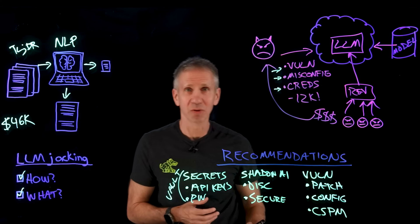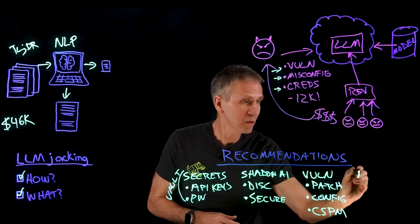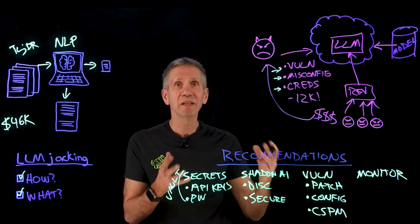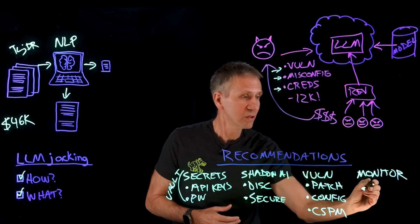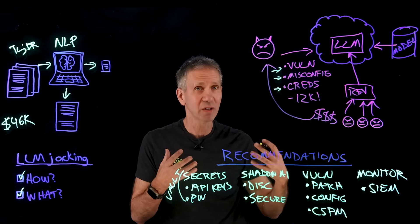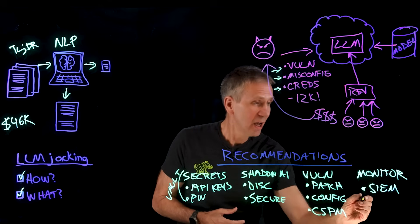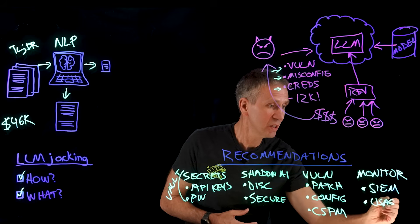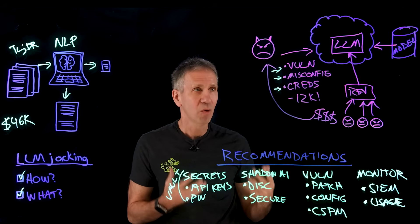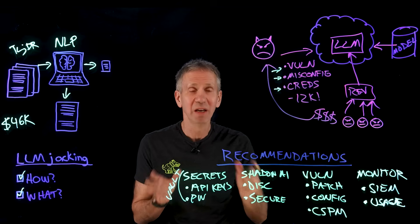I recommend cloud security posture management tools in this space. Ultimately, you need to be able to monitor all of this — you can't secure what you can't see. Use standard security information and event management tools that look for security issues and flag abnormal patterns. Also look at usage records to see if people are doing things they shouldn't be. If a cloud instance that's been quiet for a long time suddenly spikes in activity, that could be a sign that someone is selling services on your system.